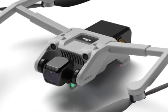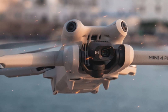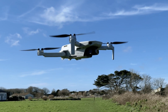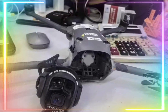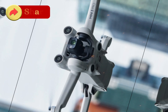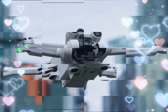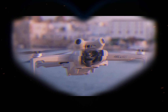Camera upgrades — a quantum leap. One of the most exciting rumors surrounding the DJI Mini 5 Pro revolves around its camera system. It's speculated to feature a larger 1-inch CMOS sensor, a significant upgrade from the Mini 4 Pro's 1/1.3-inch sensor. This larger sensor could dramatically improve image quality, especially in low-light conditions. We might also see 4K video recording at 60fps, making it a dream come true for videographers and content creators.